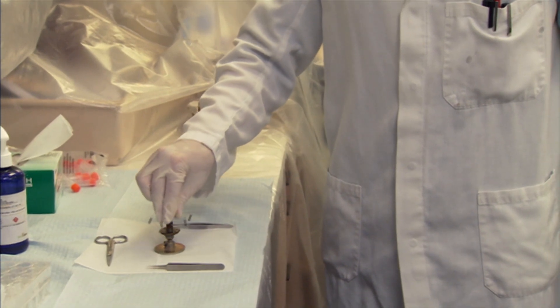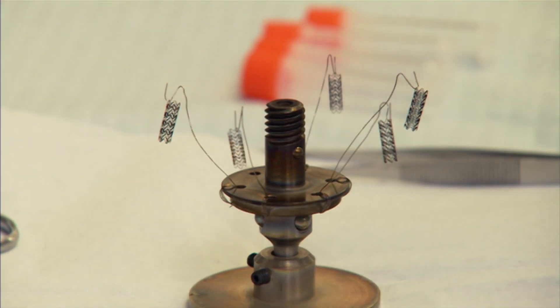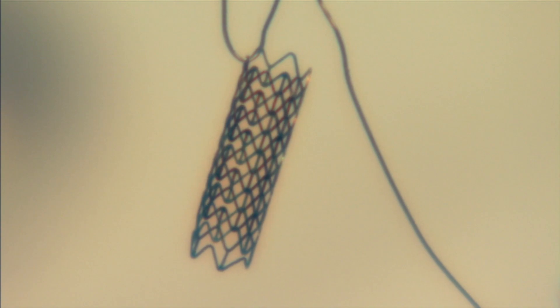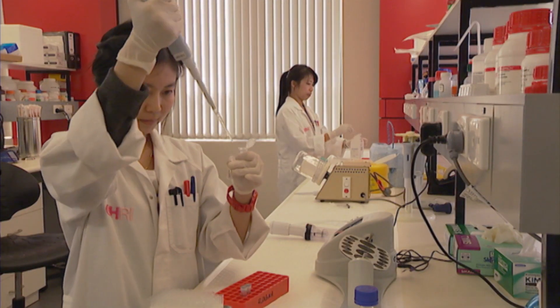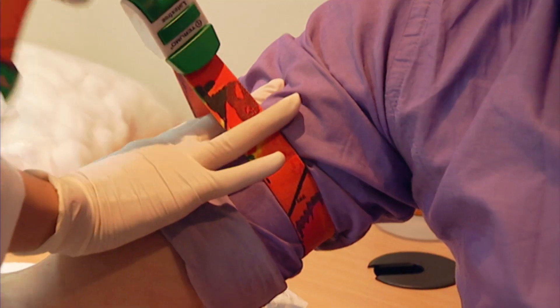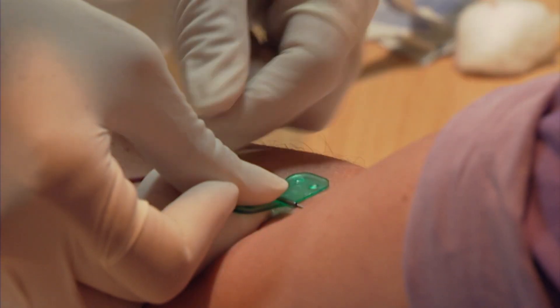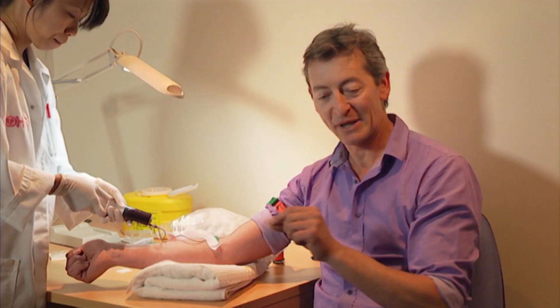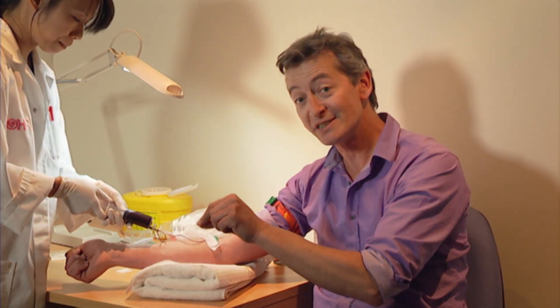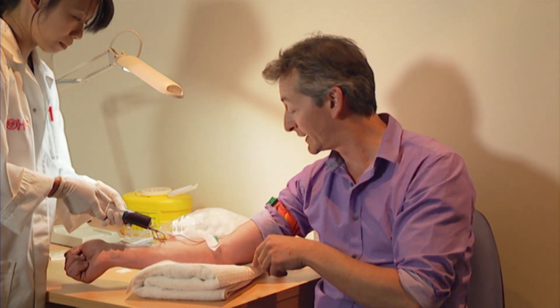Although these new stents are at least 10 years away from being implanted in humans, the labs at Sydney's Heart Research Institute are well advanced in testing if they work. We're doing an experiment to compare an ordinary stent with a treated stent and see what effect it has on clotting of the blood.